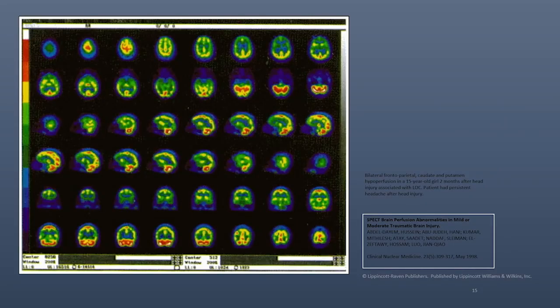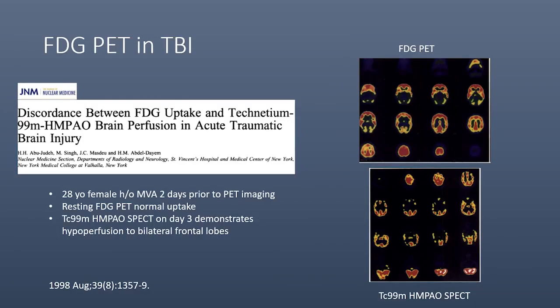Now we're going to review one case of SPECT. This was a 15-year-old girl two months after head injury, which demonstrated bilateral frontal, parietal, and caudate and putamen hypoperfusion. This particular study compared FDG PET to technetium-99M-HMPAO in an acute traumatic brain injury — a 28-year-old female after a motor vehicle accident. Two days after the injury, she had a PET scan which was normal, but the SPECT study showed significant hypoperfusion to bilateral frontal lobe — a completely different image.